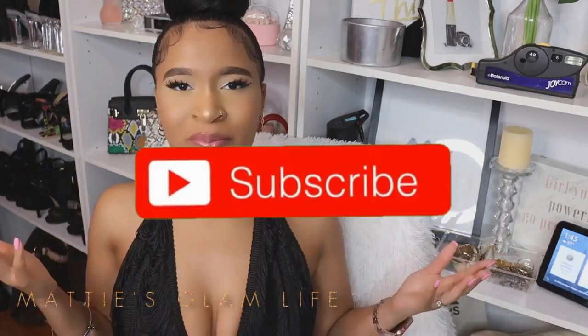Hey glam fam, welcome to the channel! Today I have some great information that I'm going to be sharing with you all, and I do this very frequently on my channel. So if you're new here, make sure that you hit that subscribe button in order to join the glam fam and stay your most beautiful self.